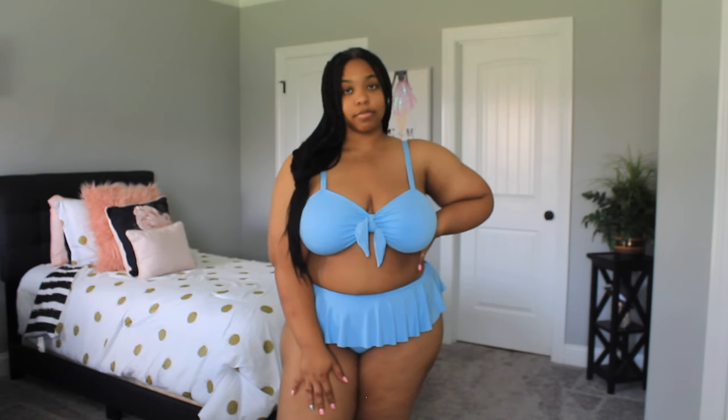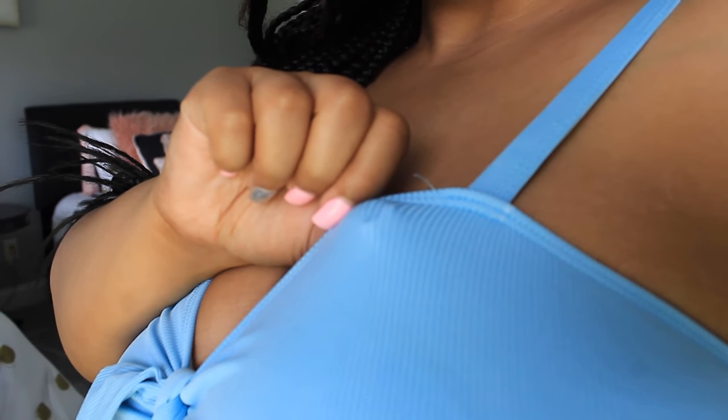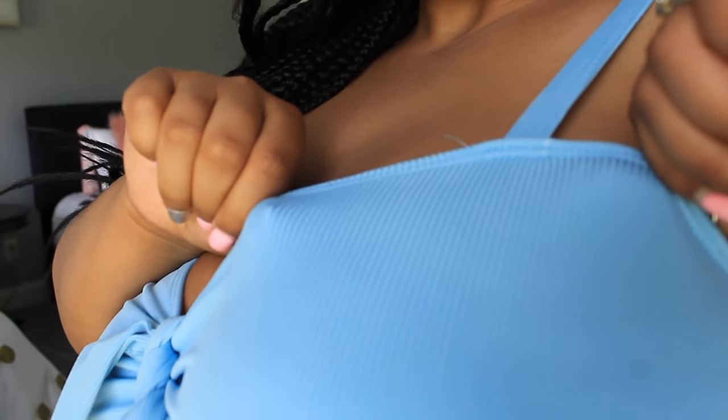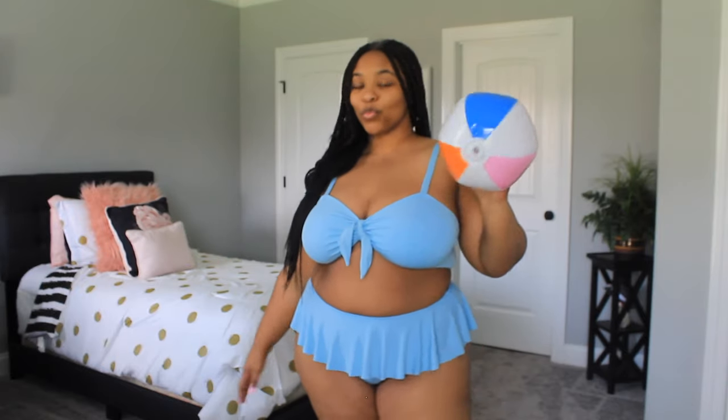The only thing I'm kind of iffy about is the material — it doesn't feel like that typical swimsuit material. It actually has a ribbed texture, and with that material and ribbed texture I'm not sure how it would hold up in water, but I guess we'll find out. Alright you guys, that has been the end of this haul. Thank you so much for watching — don't forget to like and subscribe, and I'll see you next time. Bye!